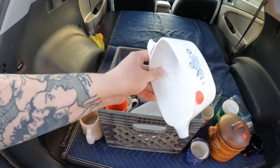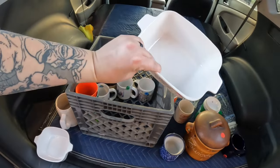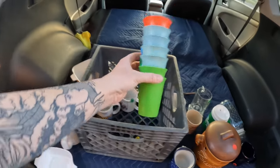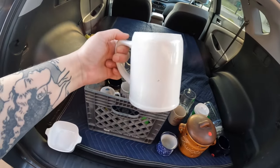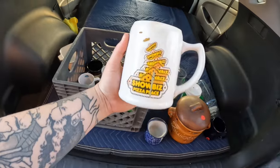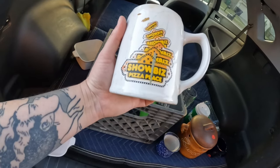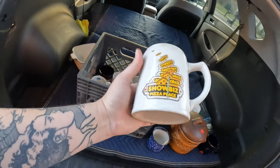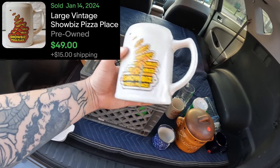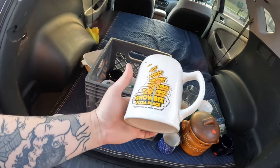Last but not least is a Showbiz Pizza Place mug — that's what Chuck E. Cheese was before it was Chuck E. Cheese. In really good condition these can pull about $50 on eBay. This one is rough — paint splatters, brown marks — so I'm going to clean it with Bar Keepers Friend and see what I can do. I think I can at least get $20 out of it once it's cleaned up.